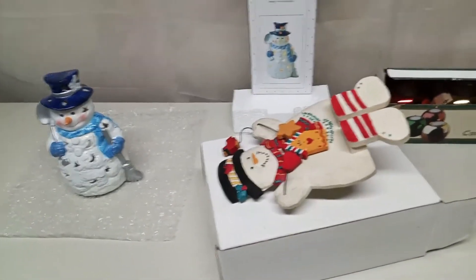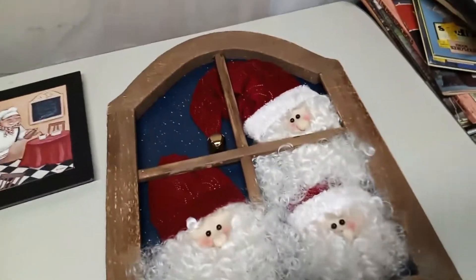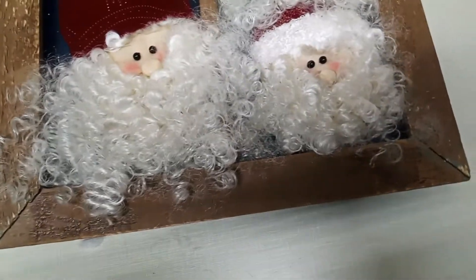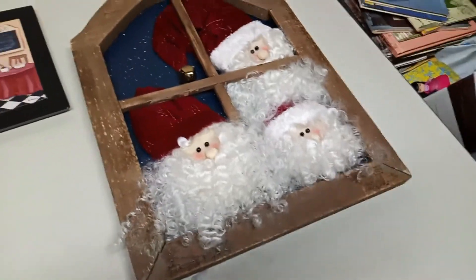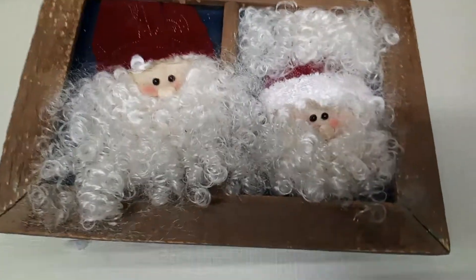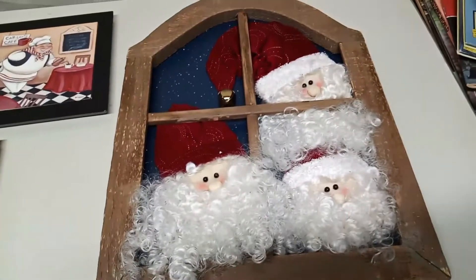This cute picture here looks like three Santas — or maybe a Santa and two elves, but they look like three Santas to me. They're looking through the window, peeping through the window, checking to make sure the kids are all behaving. I think I'm going to take this one down to our booth, about $10 on that.